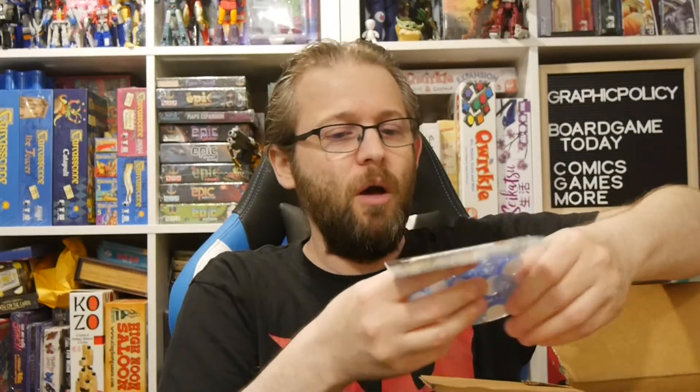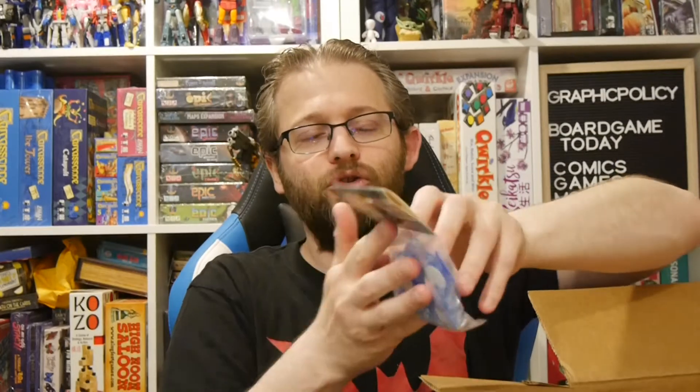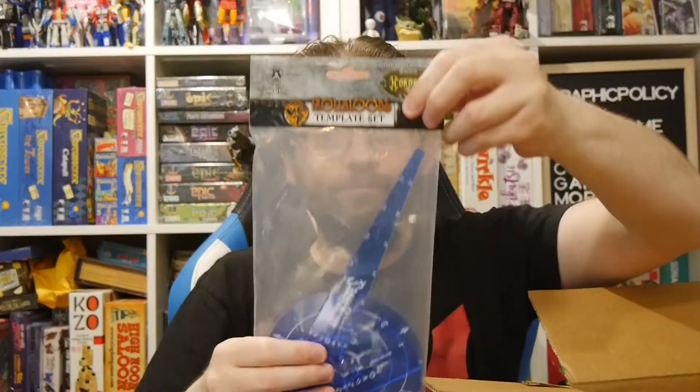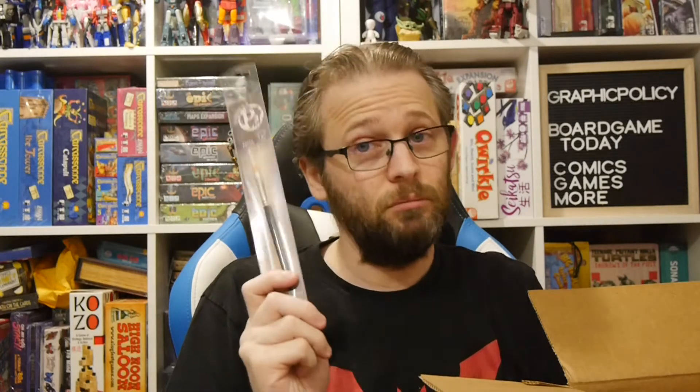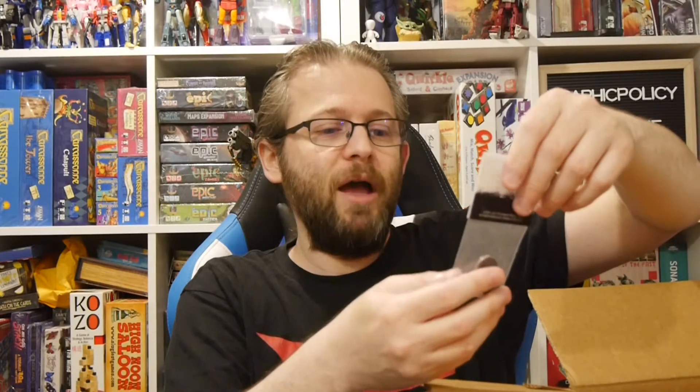So this is all Hordes — when I did this before it was War Machine stuff. We still got more: we got the Trollbloods token set, the Trollbloods template — that's going to be nice and handy. We have a Formula P3 paintbrush — very happy with that. We have Samurai black tokens and then two limited edition pins to show off your fandom.